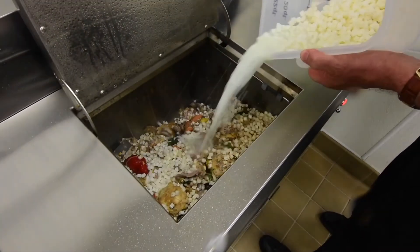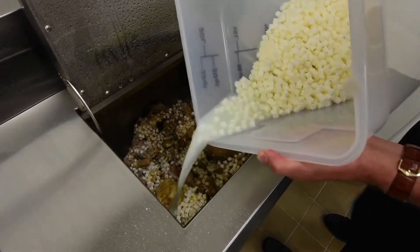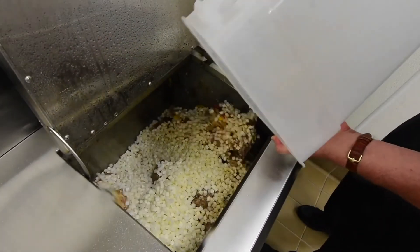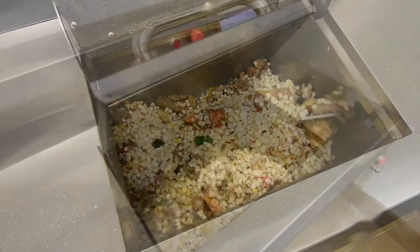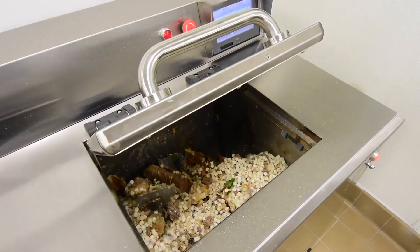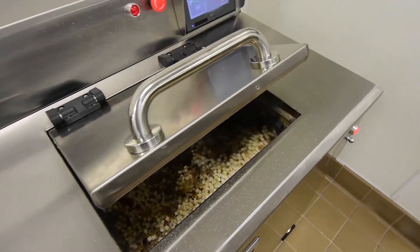The average commercial kitchen produces large amounts of solid waste destined for the landfill each day, and two-thirds of the solid waste is typically food. Food waste in landfills produces massive quantities of methane, a dangerous greenhouse gas. Runoff produces groundwater contamination, and transporting solid waste to the landfill requires burning millions of gallons of truck diesel fuel each year.